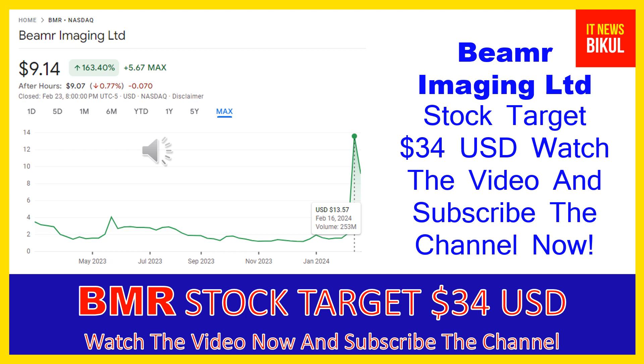You can clearly see on the chart of BMR stock that the higher price was made on February 16th, 2024, at 13.57 USD. Now BMR stock is available at very cheap rates, and there is a very big opportunity for investment because a bounce-back chart pattern is appearing now. The bounce-back chart pattern has begun.